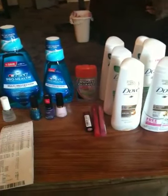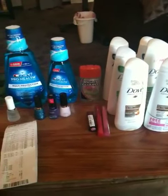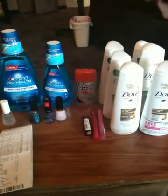Hey guys, it's Deals with Webby, also known as Jump Girl on Blog TV, and I just wanted to go through my CVS haul that I just did.